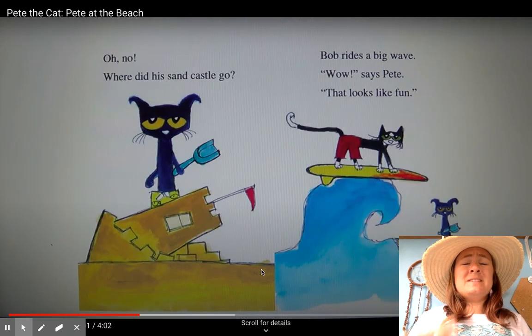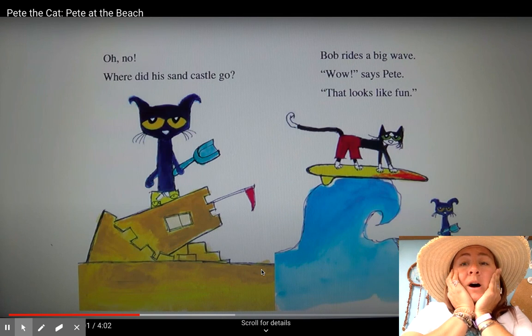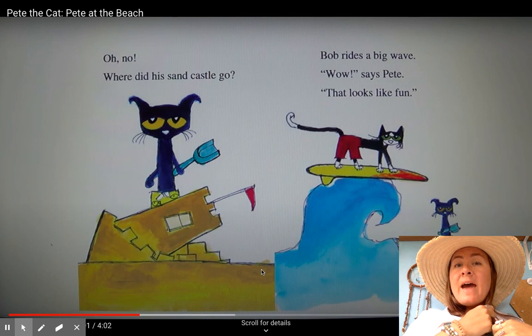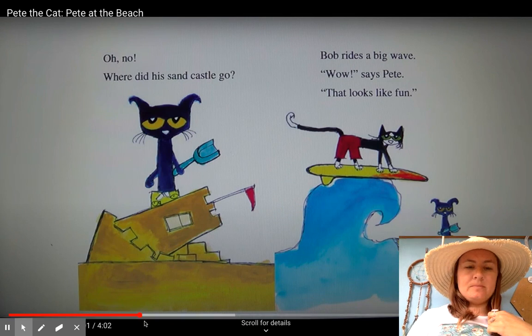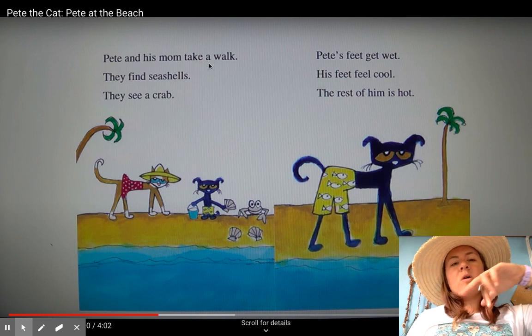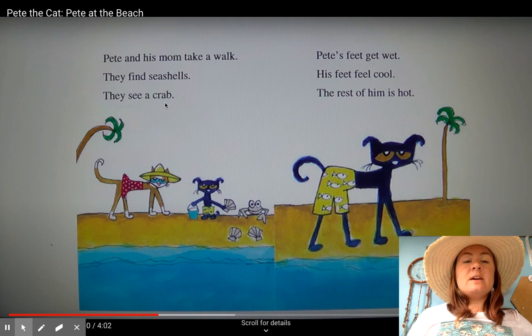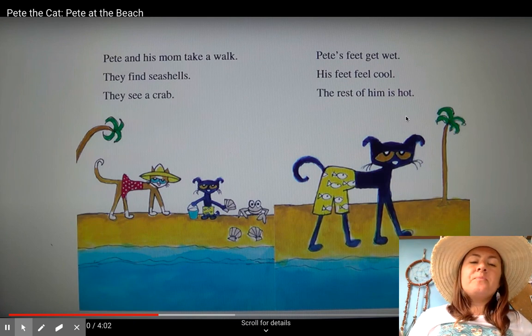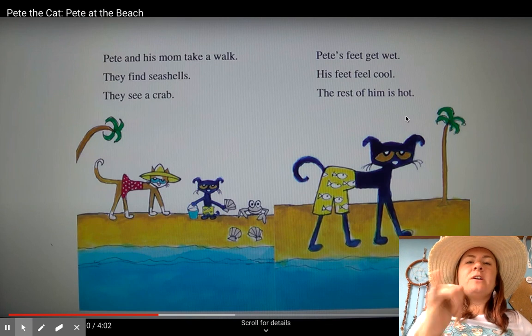Oh no, where did the sandcastle go? Bob rides a big wave. "Wow," says Pete. That looks like fun. Pete and his mom take a walk. They find seashells. They see a crab. Pete's feet get wet. Can you feel that cold water on your feet? His feet feel cool, but the rest of him is still hot. I also like to find shells on the beach.